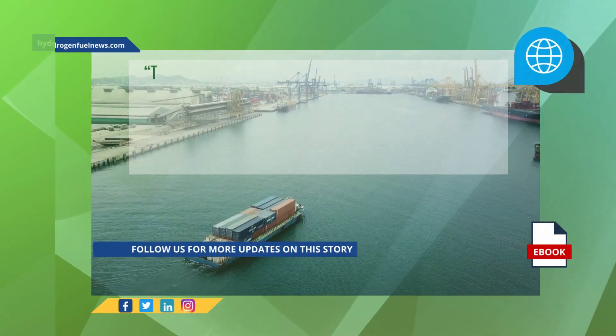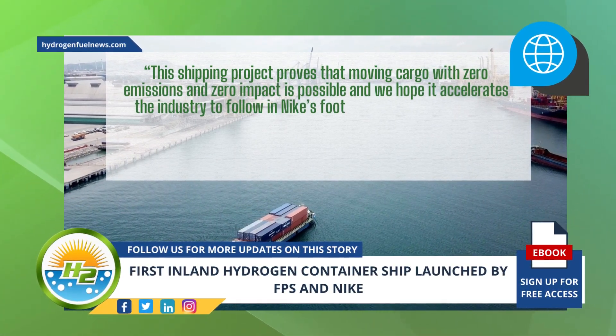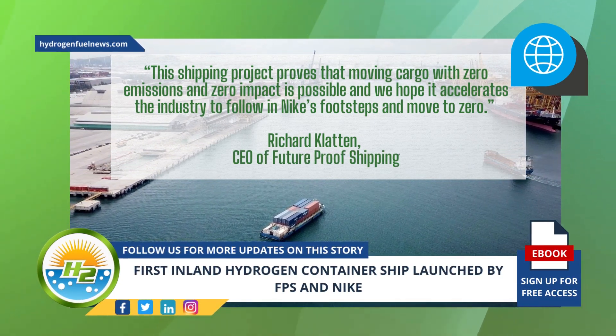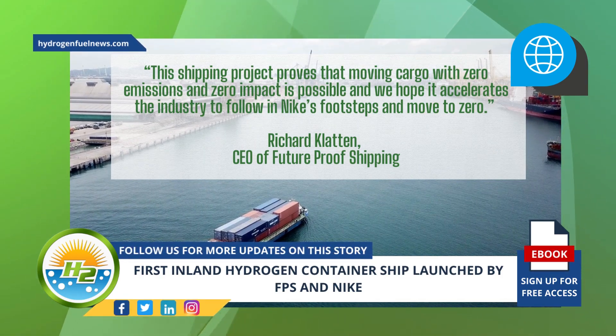This shipping project proves that moving cargo with zero emissions and zero impact is possible, and we hope it accelerates the industry to follow in Nike's footsteps and move to zero, said Richard Clatton, CEO of Future Proof Shipping, when commenting on the partnership between the two companies.